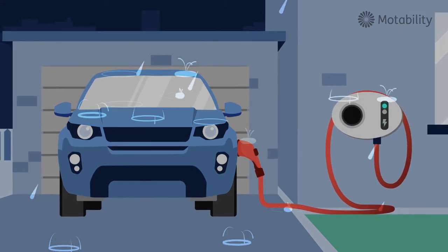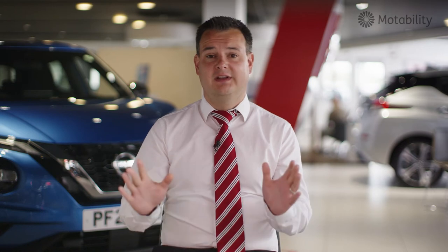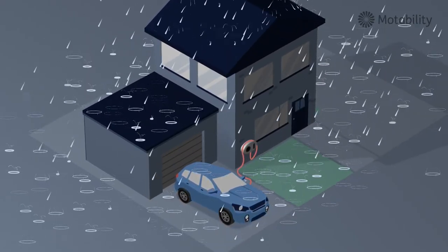The chargers are fully waterproofed, and the cars have got the electronics all waterproofed as well, so once it's plugged in it's perfectly safe — it can be a thunderstorm, whatever, it'll be absolutely fine.